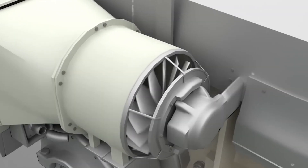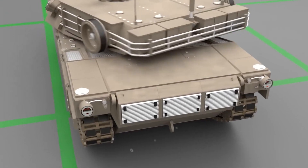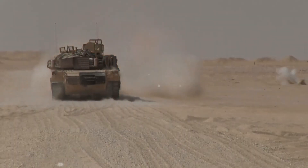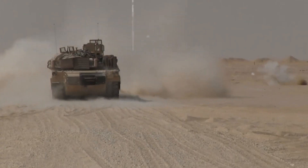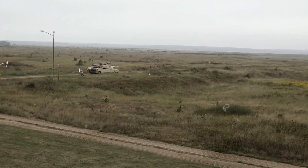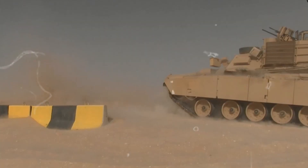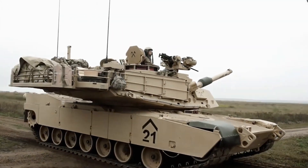The cooling units flanking the engine play a pivotal role in dissipating the heat generated during operation. As the engine operates at hot temperatures, effective cooling is essential to prevent overheating. The exhaust, released from the rear, requires careful consideration to maintain a clean operational environment and avoid revealing the tank's location to potential adversaries.